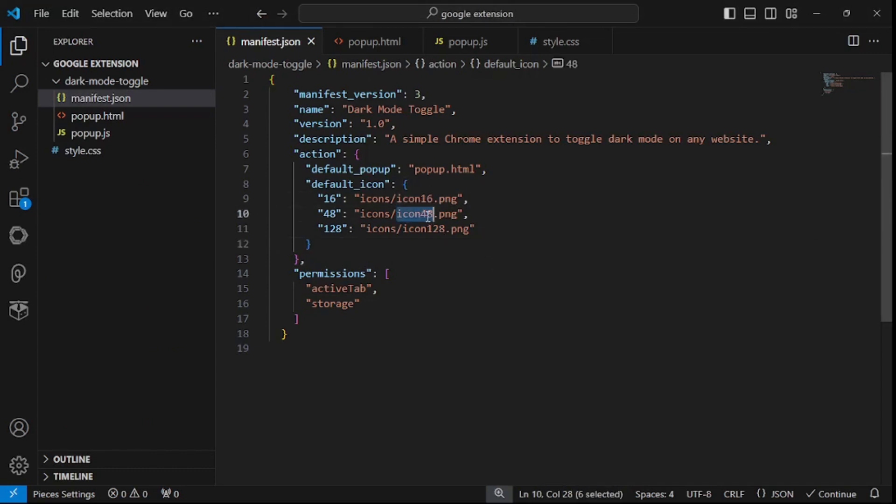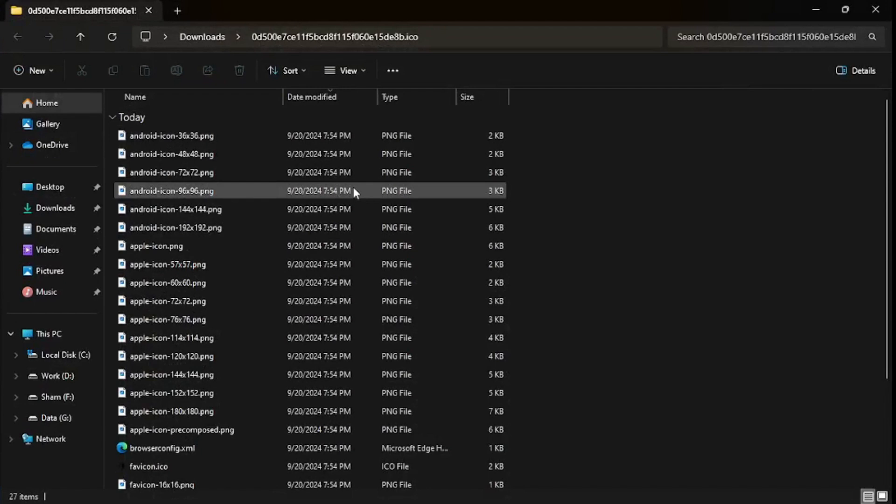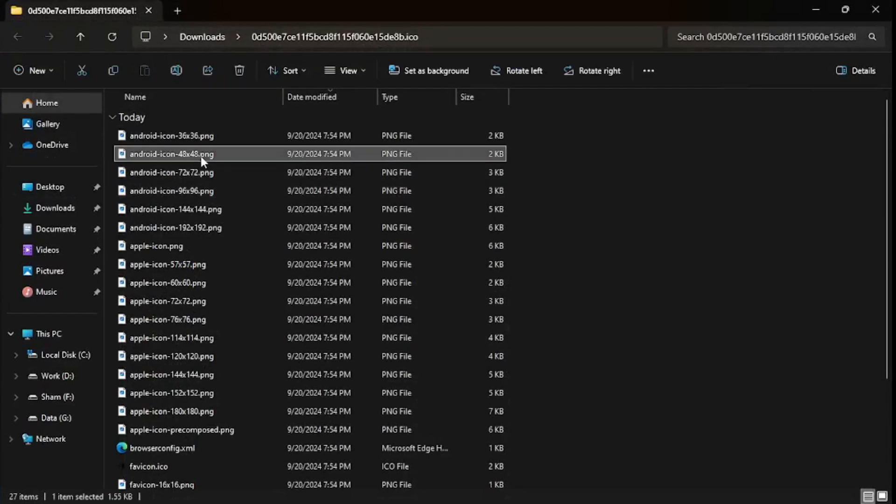Going back to my manifest, I need a 16x16, a 48x48, and a 128x128 icon. Let's find those. There we go — we found our 48x48 icon. I'll rename that as icon48.